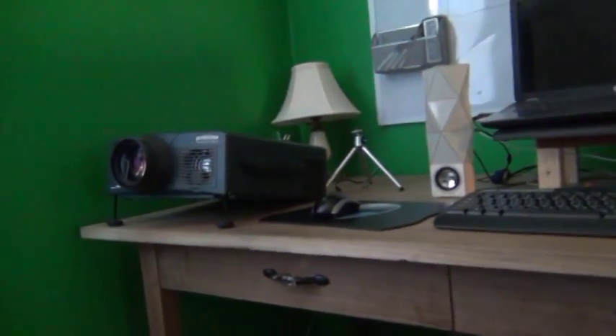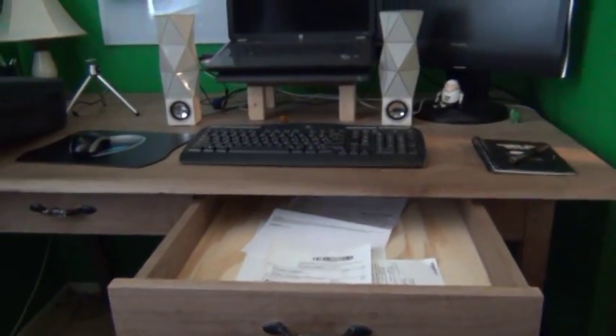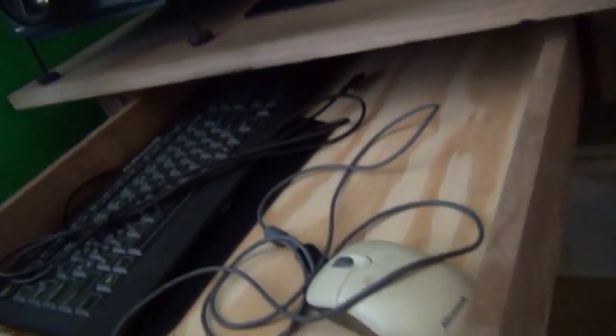Let's get to my old main desk — I actually made this out of black walnut. The first drawer is just order forms and stuff I've ordered. The second drawer is filled with a mouse, keyboard, and mouse pad. I don't think there's anything else in there.